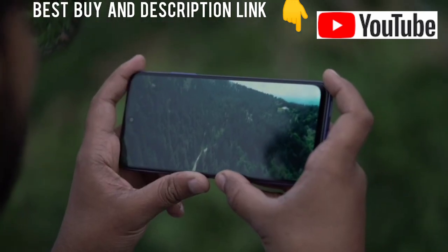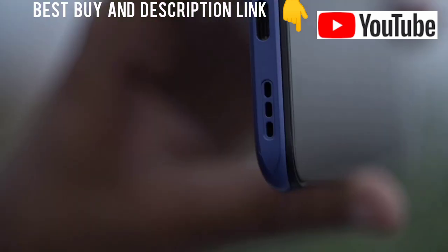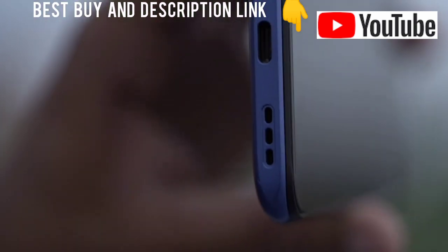The screen is protected with Corning Gorilla Glass 3 to aid it against scratches. Complementing this display is a single-piece bottom-firing speaker.